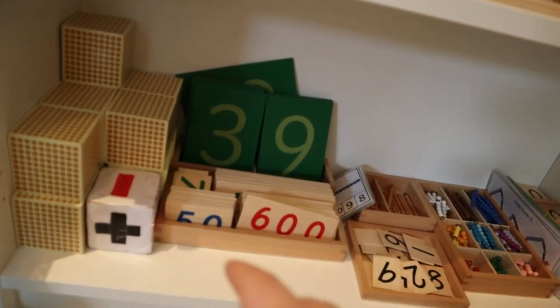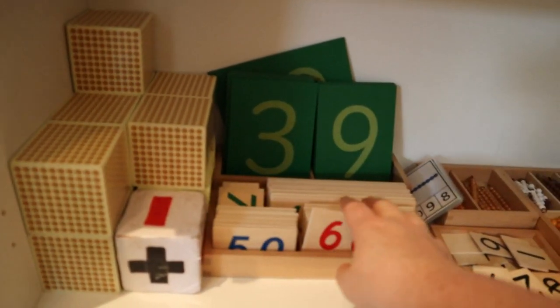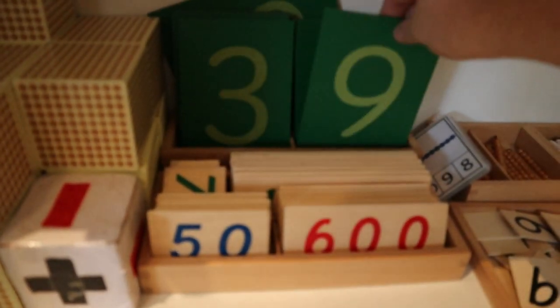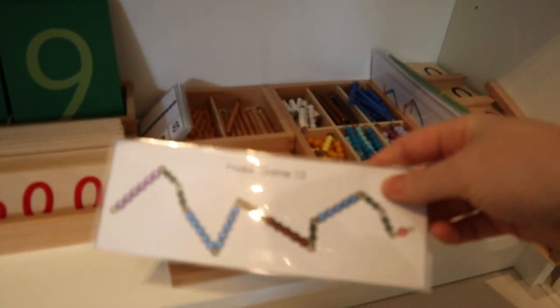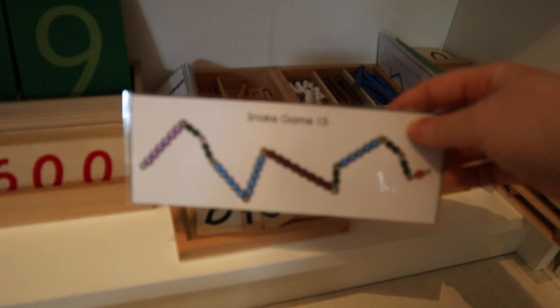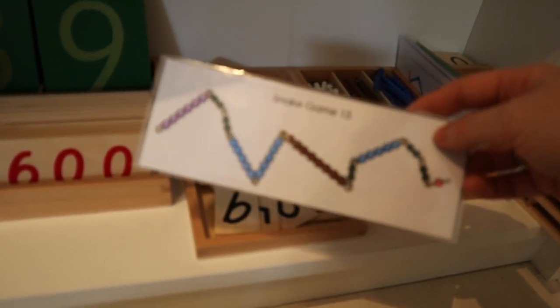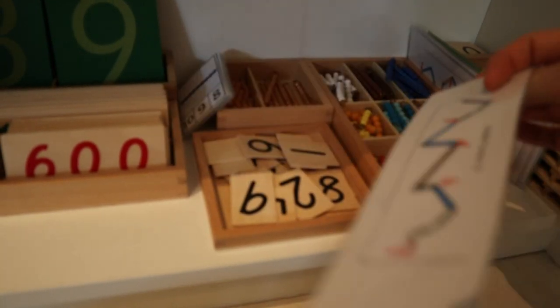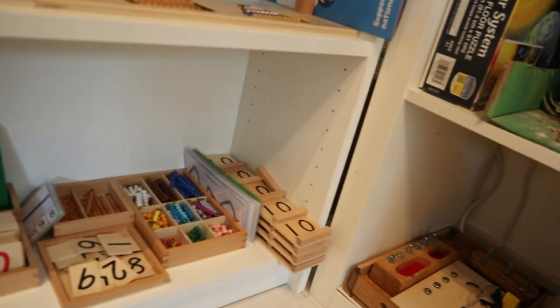We've got our Montessori hanging beads — the one bead hangs at number one, all the way to twenty. Iris enjoys trying to hook the beads onto the numbers. I also have a Collins addition and subtraction workbook we haven't started yet — it's something we can take when travelling. Down here are the golden bead materials: thousands blocks, number cards for units, tens, hundreds and thousands, sandpaper numbers, beads, and the snake game where you exchange units for tens. There are also teen boards.